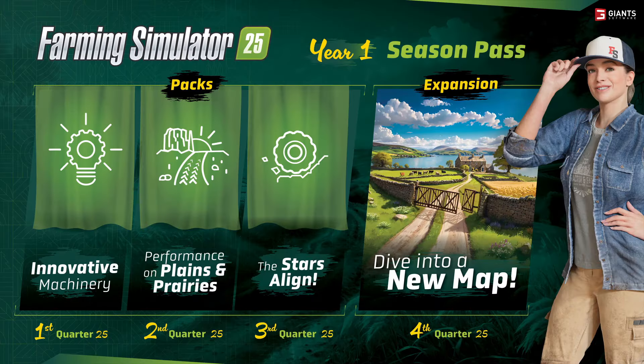There will also be a Season Pass again – the Year One Season Pass with three different packs, releasing in Q1, Q2, and Q3 of 2025, plus an expansion with a new map in Q4 2025. And one thing I almost forgot: if you pre-order now, you get the McDon package with five highlight machines included as a bonus on top.